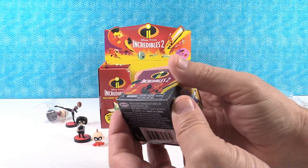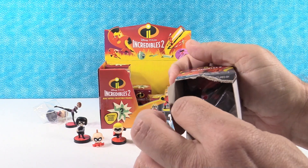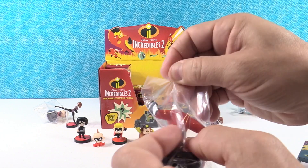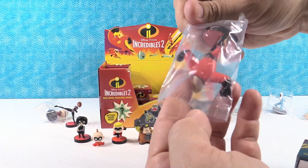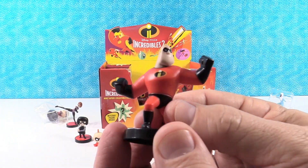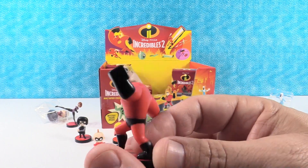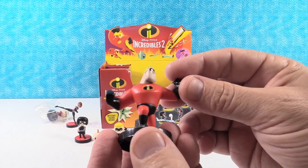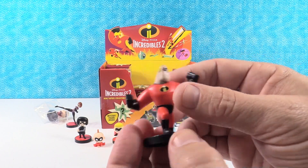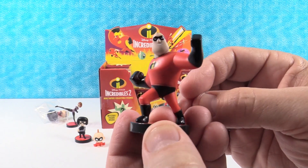That one was packed tight in the back row — must be good! Hey, it's Mr. Incredible! There he is — Mr. Incredible, howdy, howdy, howdy. Woody does not have a copyright on that saying. He looks cool. I'm really happy that in this series they made all five Incredibles, because sometimes they don't.